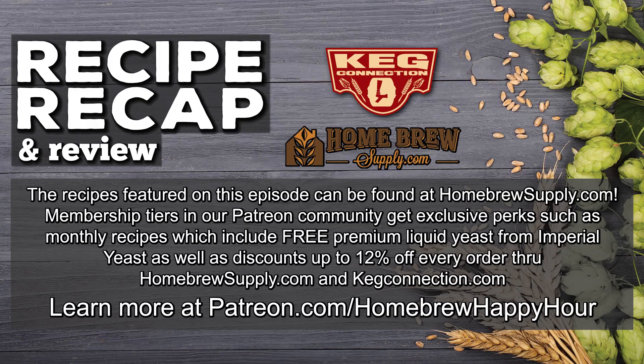Thank you for joining us. We're going to record the next episode of Homebrew Happy Hour right now. Thanks, guys. We'll see you next time.